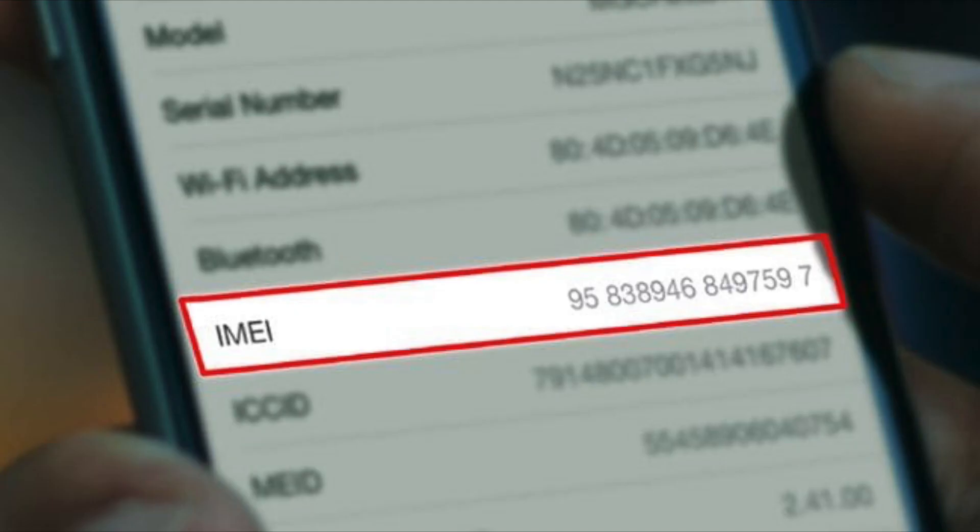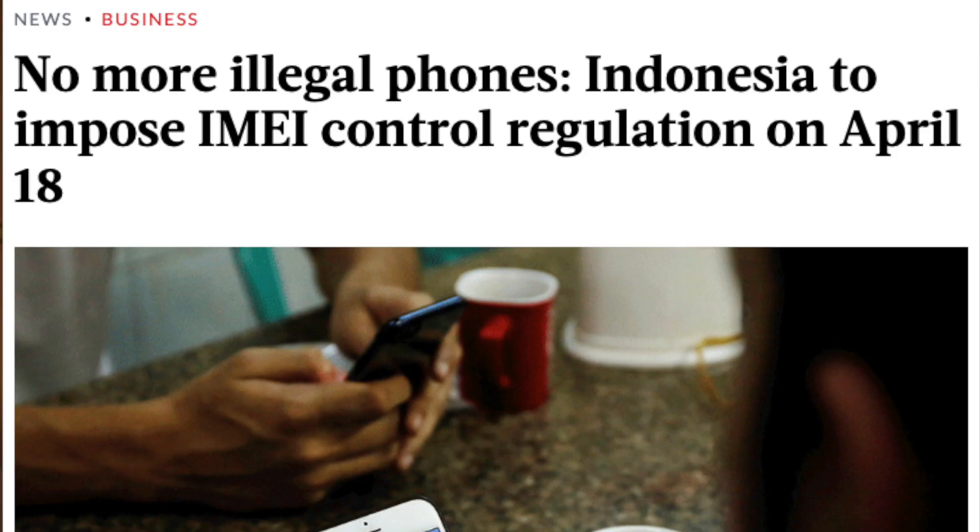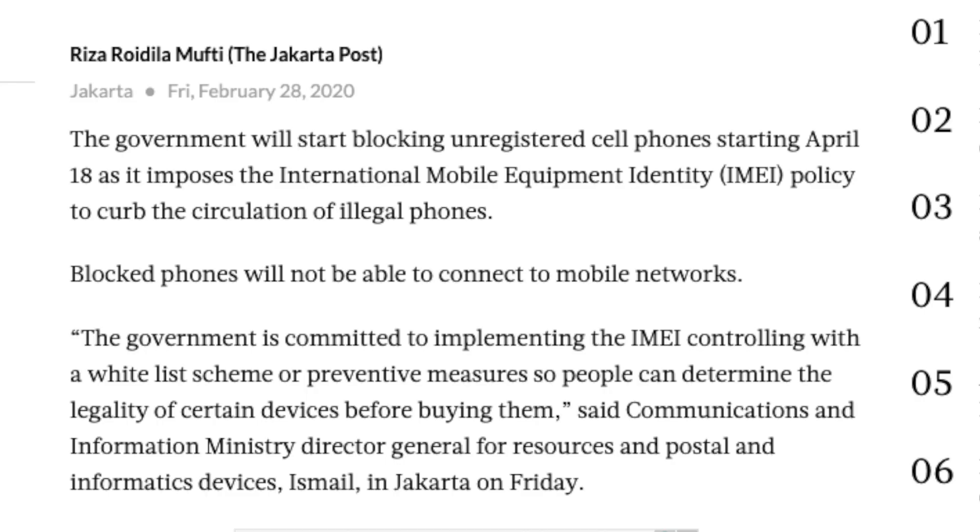Next, you're going to want to register your phone's IMEI. IMEI stands for International Mobile Equipment Identity and it's basically a 15 to 17 digit number that's used to identify mobile devices. As of April 18th, Indonesia implemented a new policy that blocks unregistered cell phones.